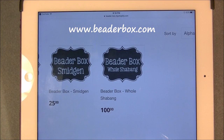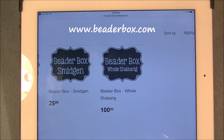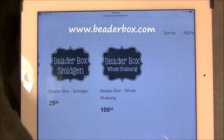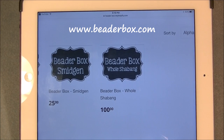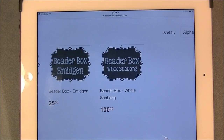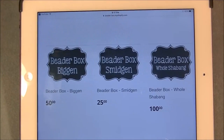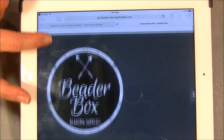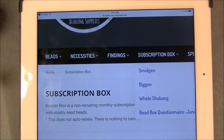I was in contact with the owner of this website — her name is Brandy. I told her I'd like to open one of the boxes on camera, so she packed me up a box even though I was past the date to order for this month. It was a January box and I received it on February 2nd. She put this box together for me even though I was past the deadline, which I really appreciate. I'll post a link for the website underneath the video.